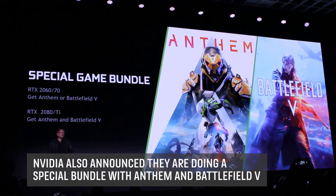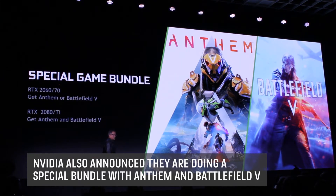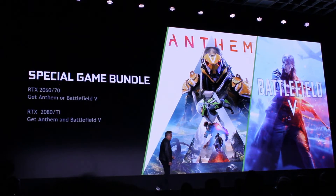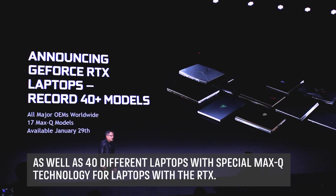We can move to the car. We're going to bundle: with the 2060 and 2070, you get either Anthem or Battlefield V, so you can enjoy DLSS or DLSS and ray tracing on Battlefield V. And with the 2080 and TI, you get both Anthem and Battlefield V.